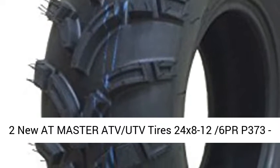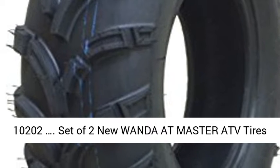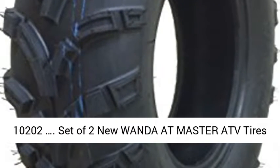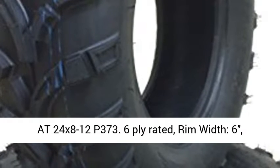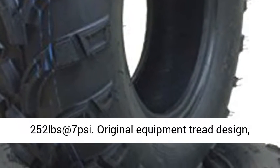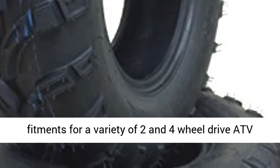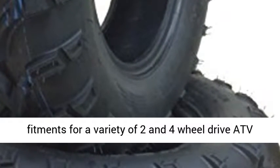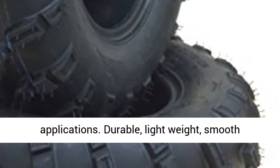Set of 2 new Wanda AT Master ATV tires, 24x8-12 P373, 6 ply rated, rim width 6 inches, 252 lbs at 7 psi. Original equipment tread design.